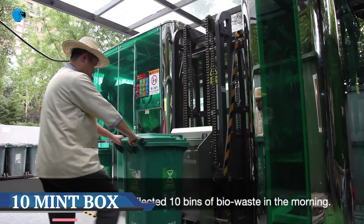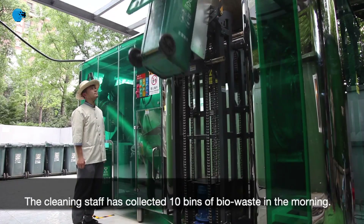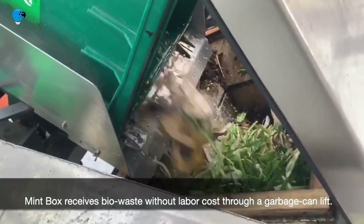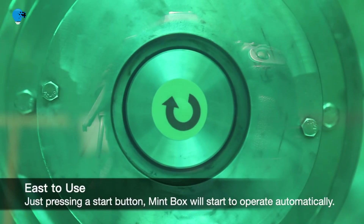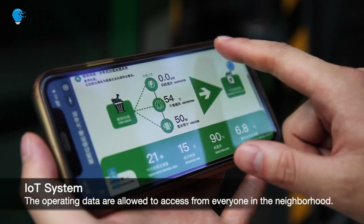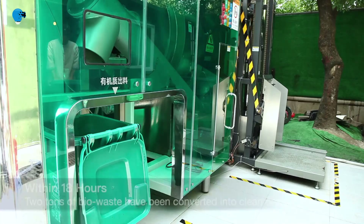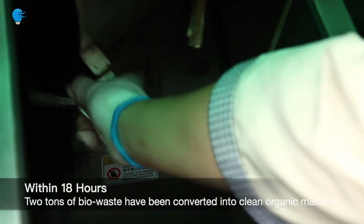Discover the Mint Box bio-waste recycling system, gold winner in the IF Design Award 2021. Mint Box is a project by Timing Technology to treat on-site bio-waste in dense urban neighborhoods. The recycling system can transform two tons of bio-waste into clean organic matter within 18 hours. Timing Technology cooperated with the local government in Zhuji, Hangzhou, China, to install a Mint Box for a neighborhood of 5,000 people.